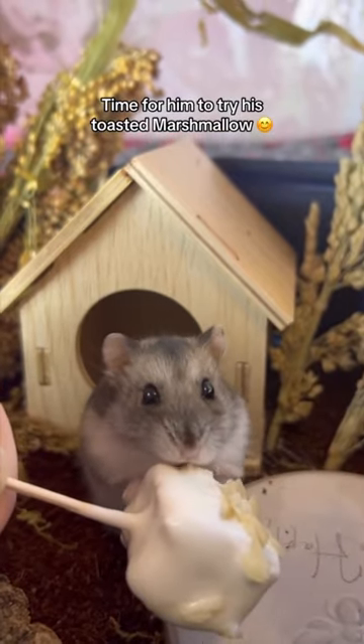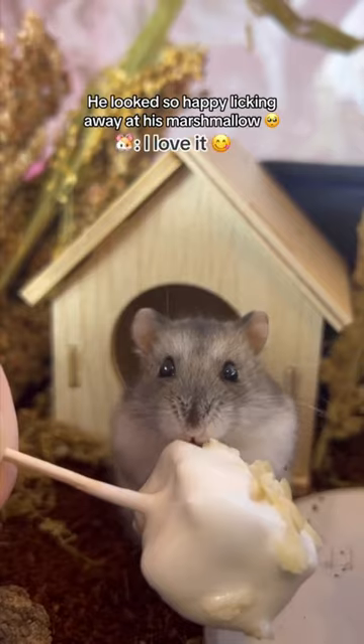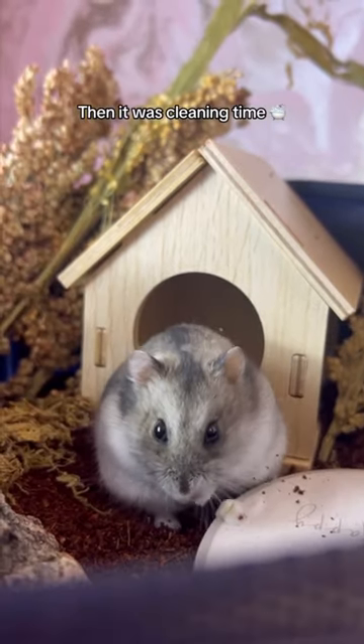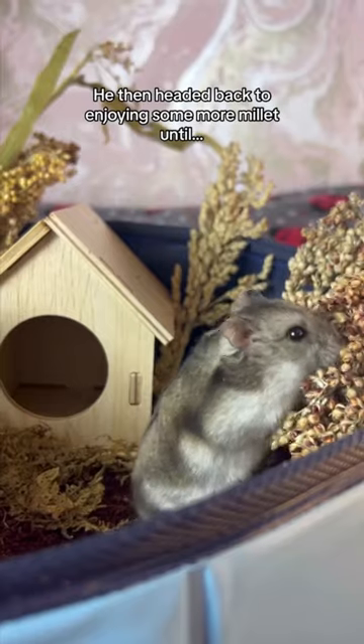Time for him to try his toasted marshmallow. He looked so happy licking away at his marshmallow. Then it was cleaning time. He then headed back to enjoying some more millet.